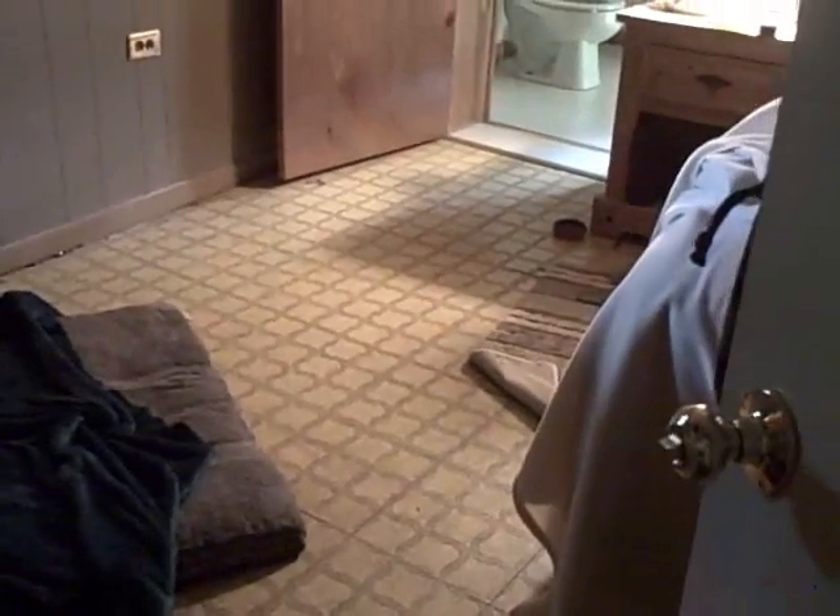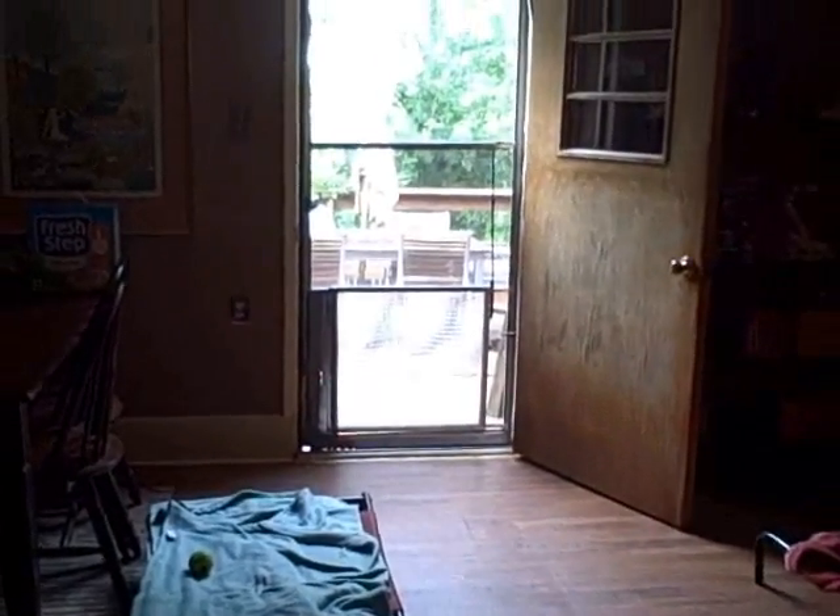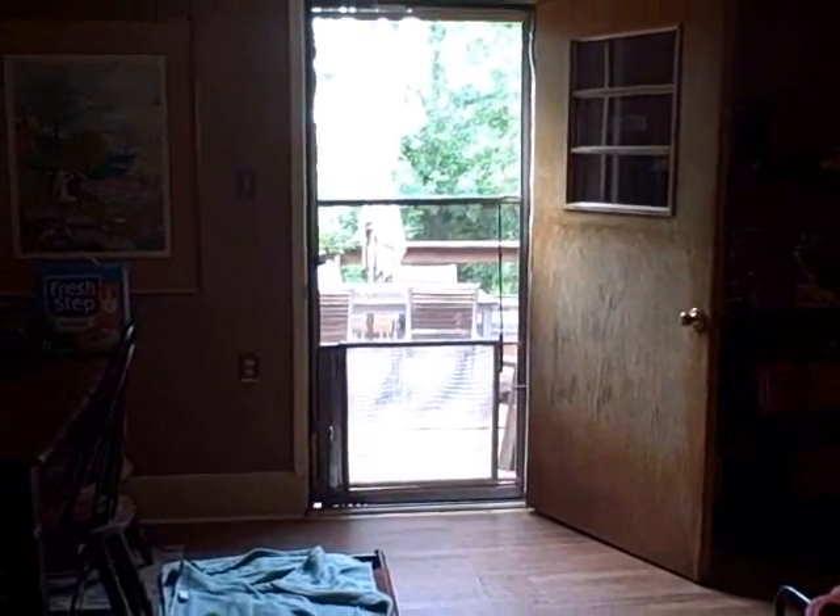My bedroom is right here and we have more beds in here — there's really no place that they can't go. So now we're going to go over to the Bow Wow Cabin. Would you like to go with me, Bear? Come on. This is one of our dog areas — it's actually my dining room.